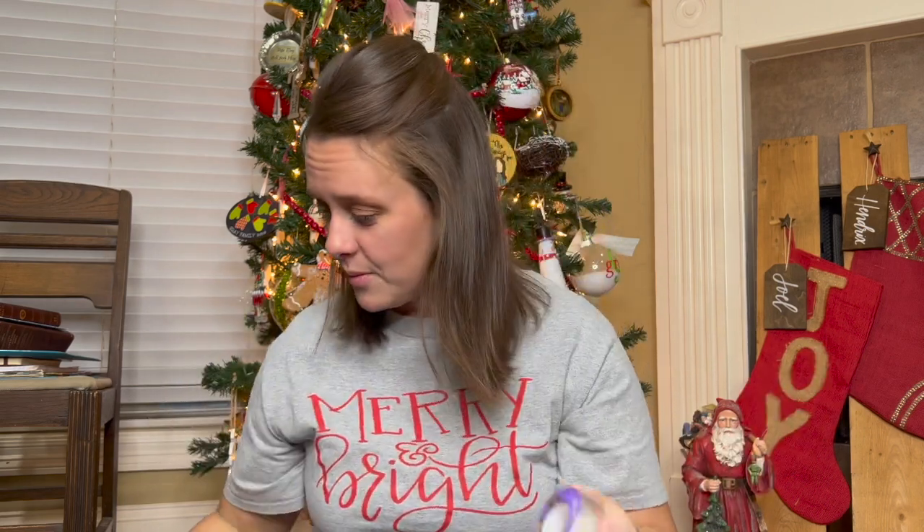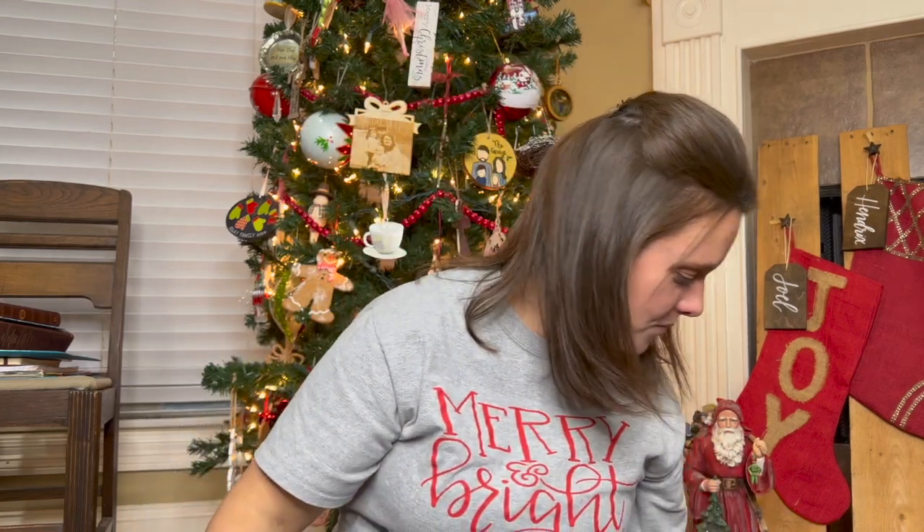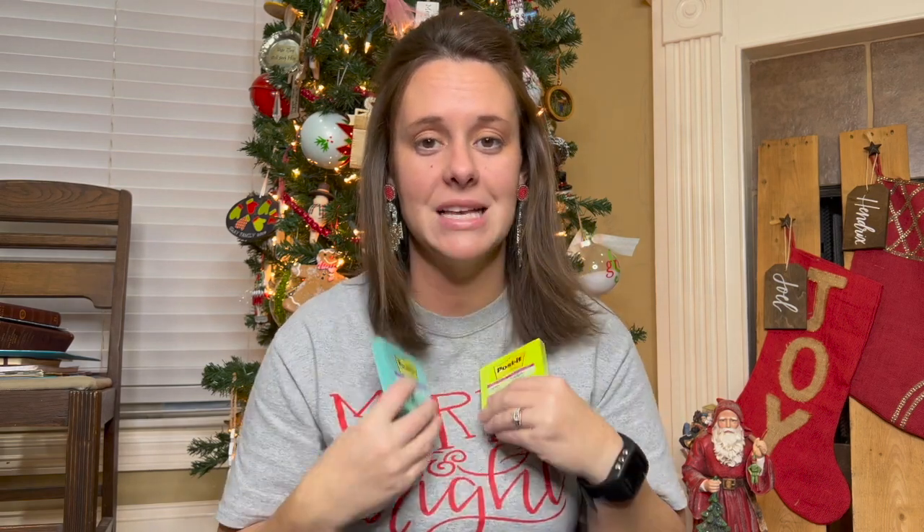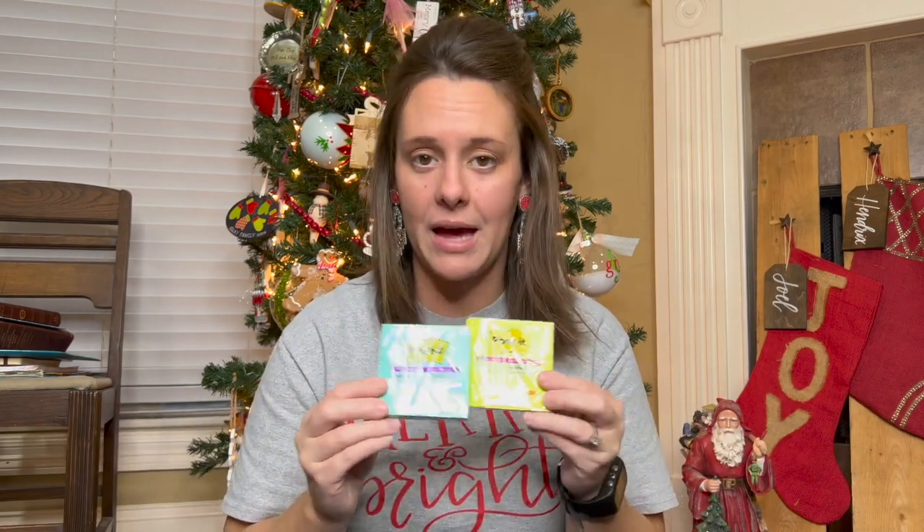Everybody is getting a roll of tape. They love to use my tape and I run out of it often or it gets misplaced, so everybody's going to get their own roll. They're also each getting their own pack of sticky notes. They love my sticky notes, but they're going to think it's cool to have their own package with their own unique colors. They can stick them on the wall, furniture, or their bedroom door — it's safe for that.